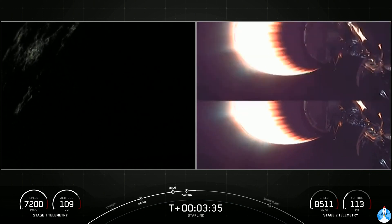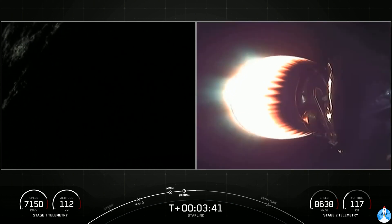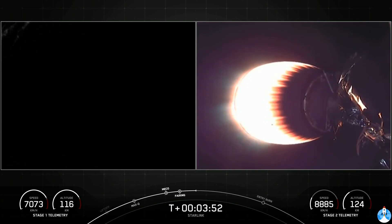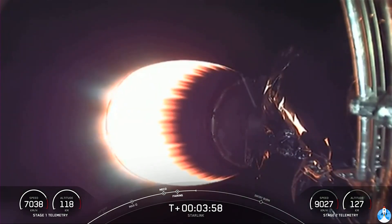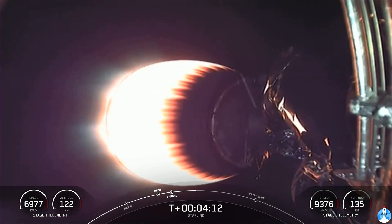Everything is nominal so far. Both vehicles continue to follow nominal trajectories. We're just about four minutes after liftoff. On the right-hand side of your screen, you can see our second stage with its MVac engine burning, carrying 60 Starlink satellites to orbit. On the other hand, we have our first stage beginning its tenth recovery attempt. Stage two continues to burn while stage one is going to execute two separate burns in order to make its way back to Earth.